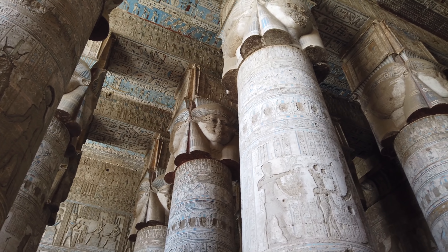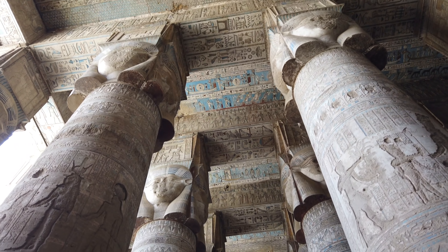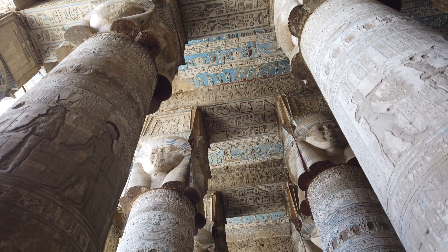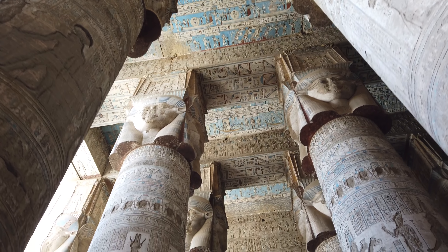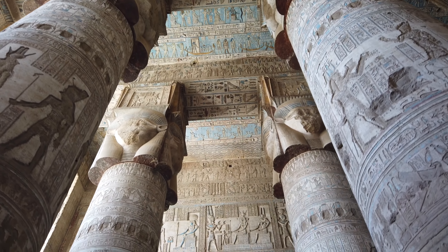Just look at the size of these beautiful, massive pillars. And there you see the face of Hathor. Each one of these faces has been defaced. When exactly that occurred seems to be unclear.